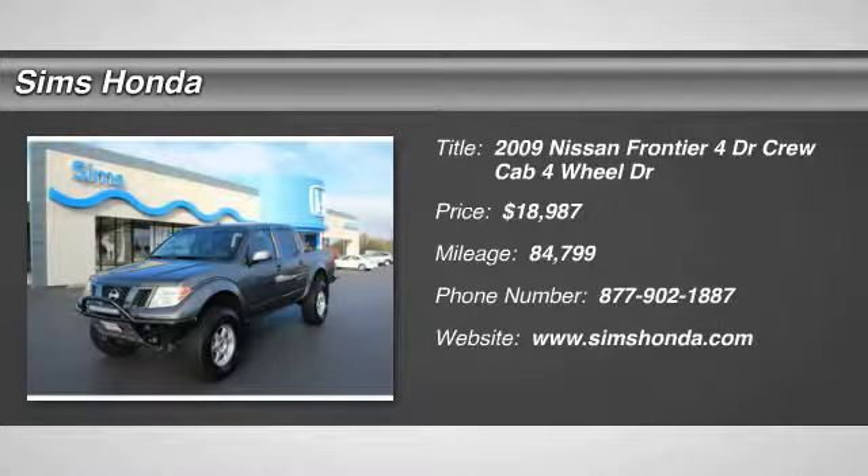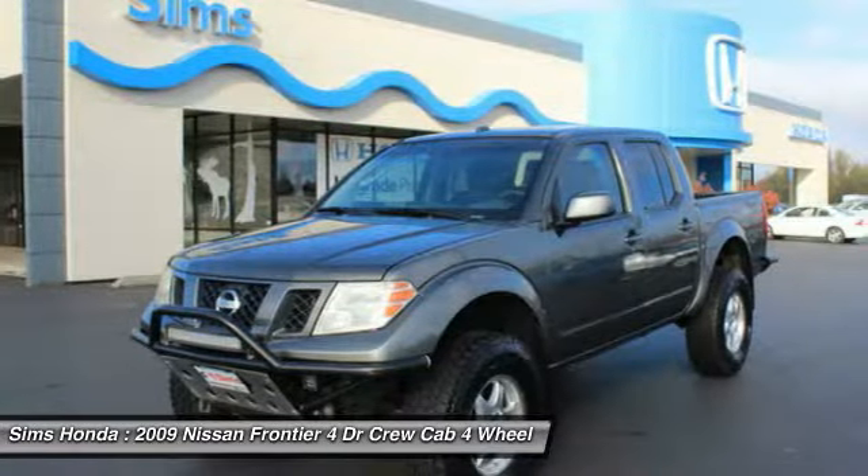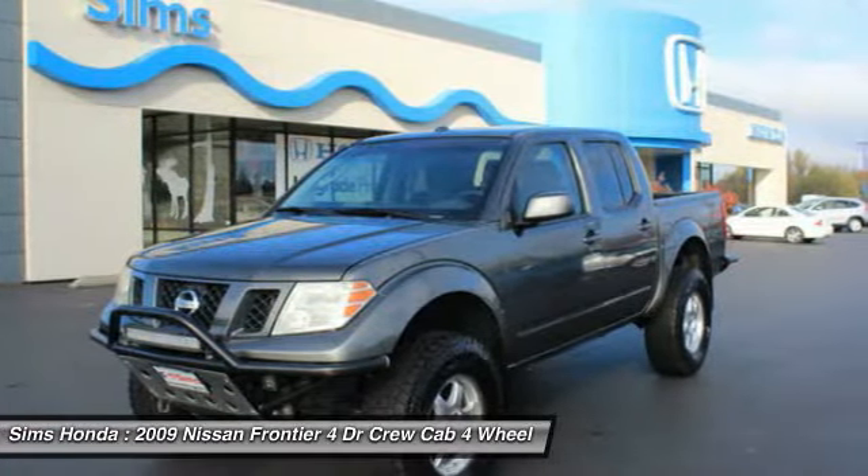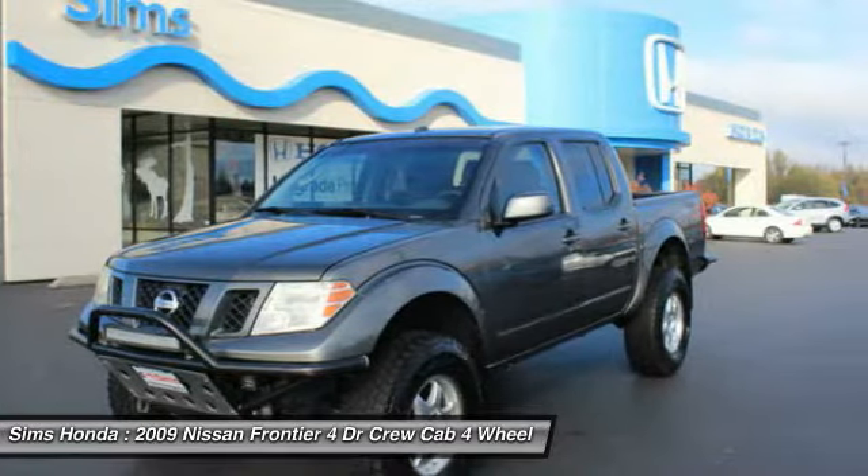Stop by and take a look at the 2009 Frontier. The Nissan Frontier offers a full-length, fully-boxed frame for strength, serious off-road capabilities, and a 5-star rating for side-impact crash safety.